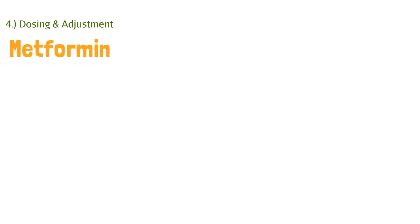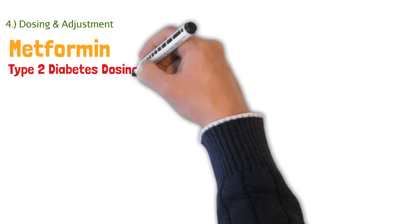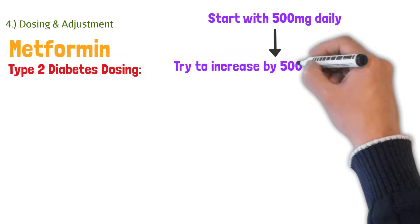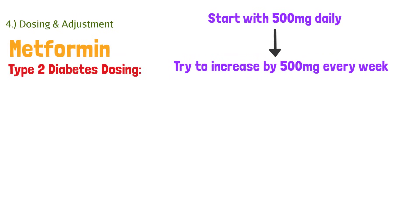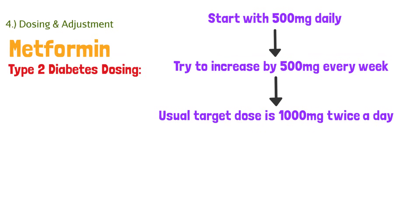Now let's talk about dosing. When dosing for type 2 diabetes, you always want to start with 500mg daily — that's the typical starting dose. Some patients will titrate a little faster, but it's safer to start at 500mg. Then after a week, increase by 500mg. The ideal dose is 1,000mg twice a day. This isn't set in stone — you can go a bit above that — but primarily this is the regimen we see that patients start on.